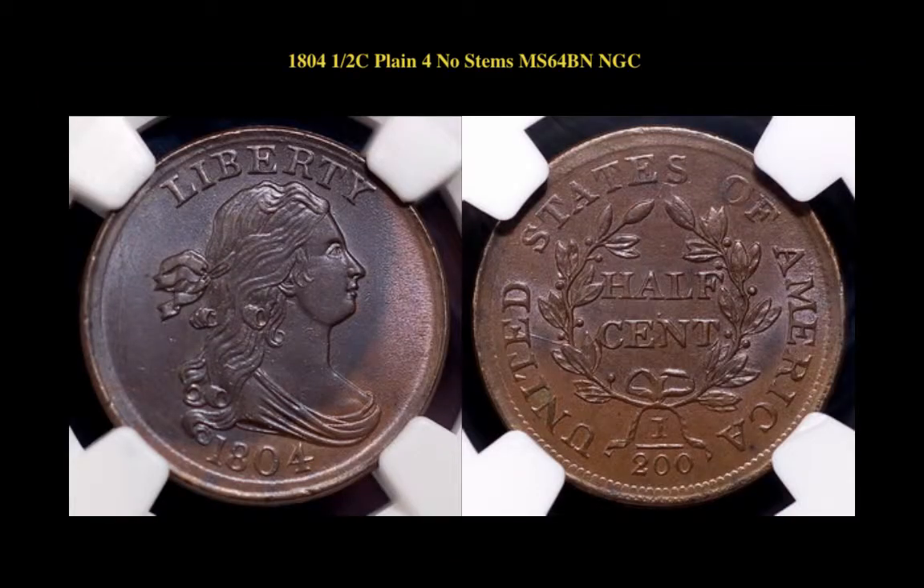Here is an 1804 Draped Bust half-cent. Plain 4, no stems. NGC MS 64 Brown. Absolutely superb for the grade.